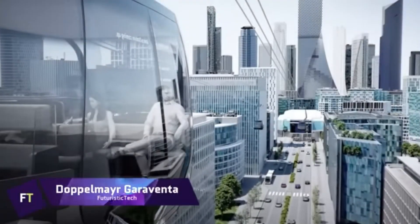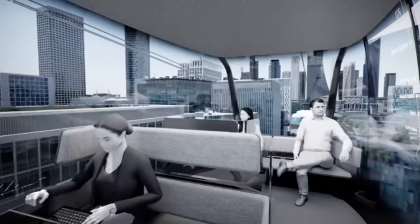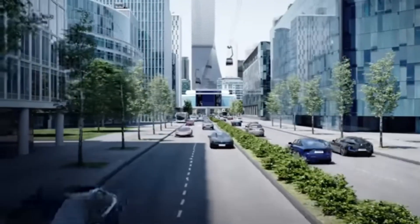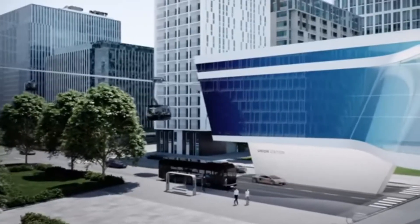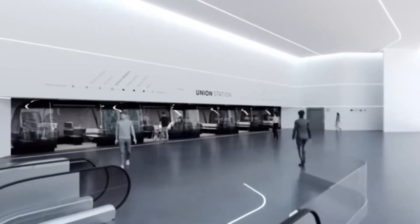Doppelmayr Garaventa. Ropeways and people movers made by Doppelmayr Garaventa are unrivaled in the industry. Whatever your transportation needs may be, they can provide it — cable cars, gondolas, chairlifts, or funiculars. Their extensive background and knowledge allow them to take on any project, thanks to more than 15,400 installations in 96 countries.